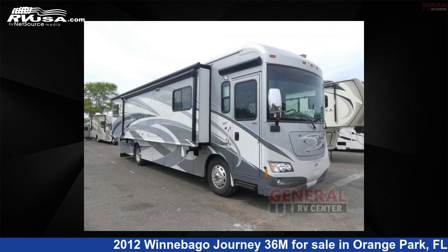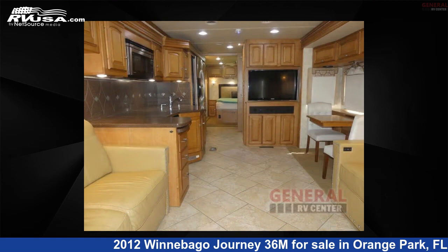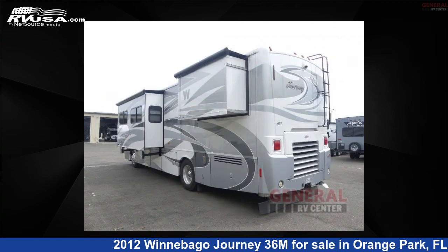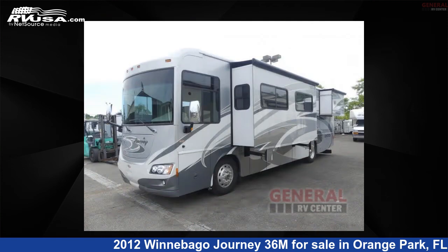This 2012 Winnebago Journey 36M is a Class A RV. It is located in Orange Park, Florida, 32073 and is offered for sale by General RV Center. Click the link in the video description to visit RVUSA.com and see more photos as well as the current price.